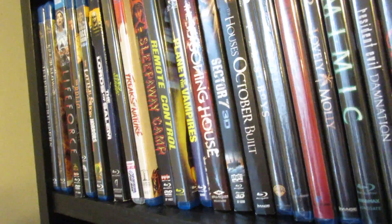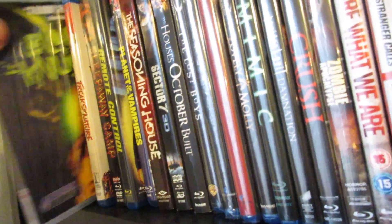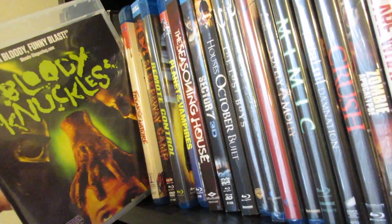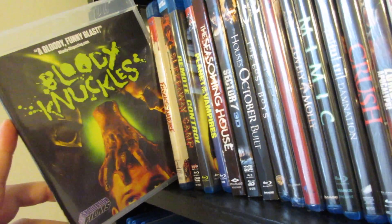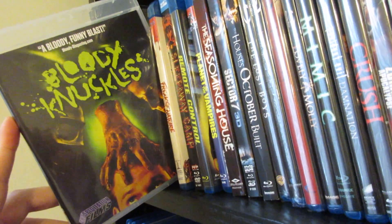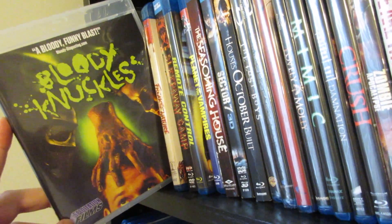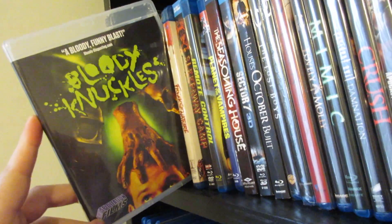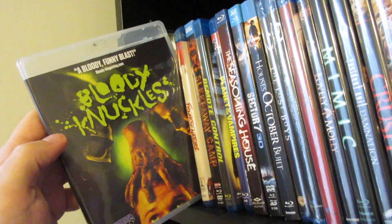Everything else in Lords of Salem was like a masterpiece for me — great witch horror movie. Next up is Bloody Knuckles from Artsploitation Films. This is a fantastic horror comedy movie with a detached hand, kind of like Idle Hands. It has a comic book artist as the main character and also deals with freedom of speech. This is so much fun — I highly recommend it. Pure horror comedy entertainment.